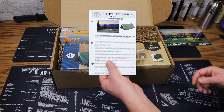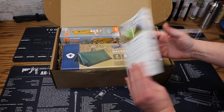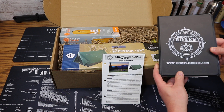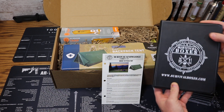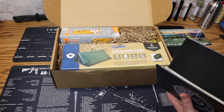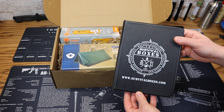First up is our Survival Knowledge card — this is number 27, dealing with tent and tarp construction, how to build an emergency tarp shelter, and where to pitch a tent. These cards can be easily placed in the small three-ring binder you get with your new member welcome box. All you do is file this right in there with all the rest of them.